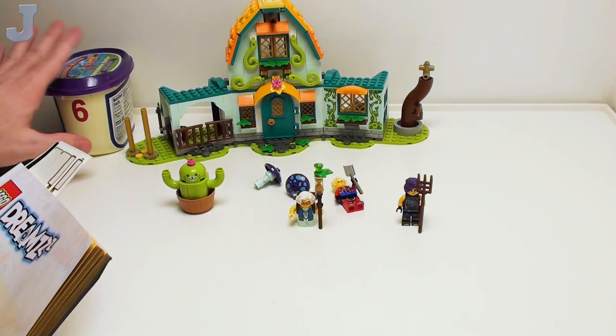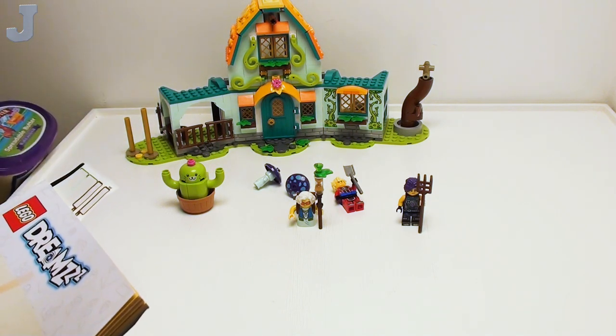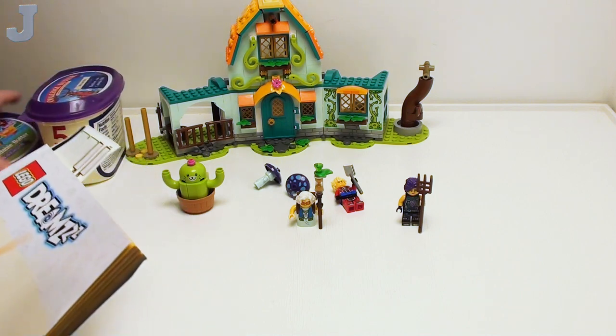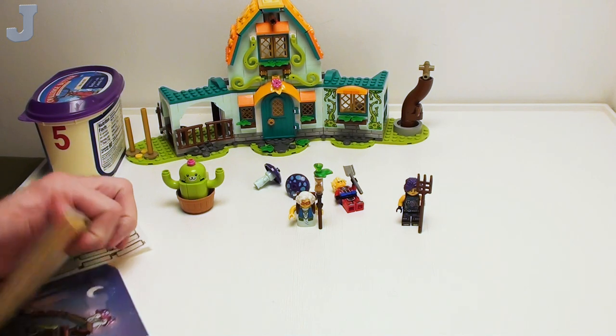Today we're going to be doing bags 5 through 7 — bags 5, 6, and 7. Let me get situated here, we're ready to go.